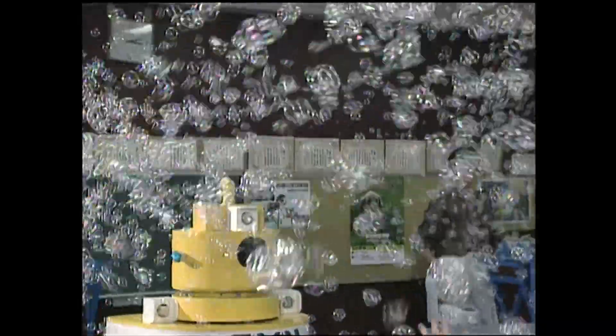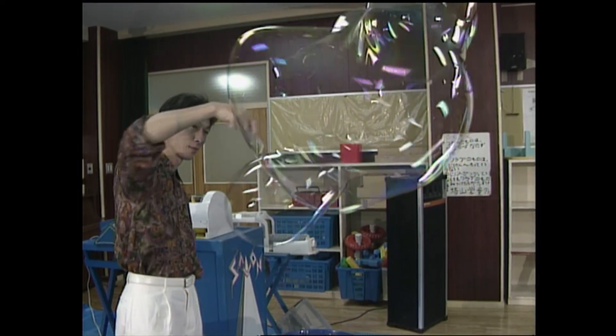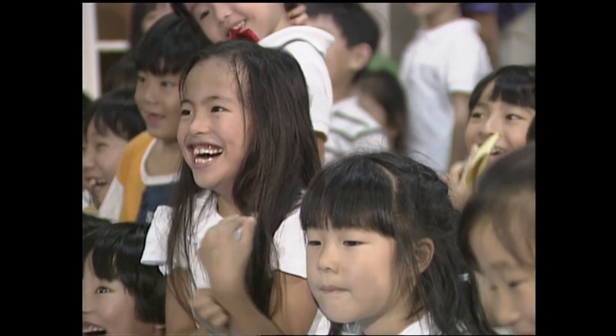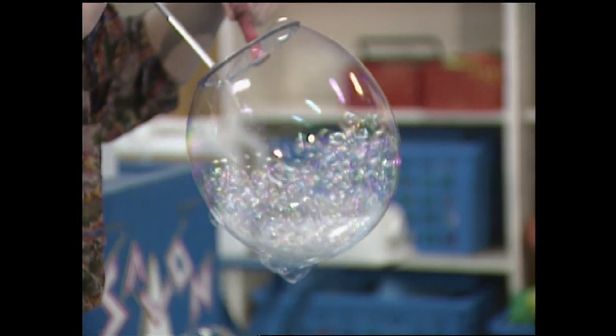Their bubbles are so unusual that only they know how to make them. Many of their giant bubbles are not just soap and water — honey, starch, and egg whites are added to the bubble-making liquid to increase the bubbles' surface elasticity.